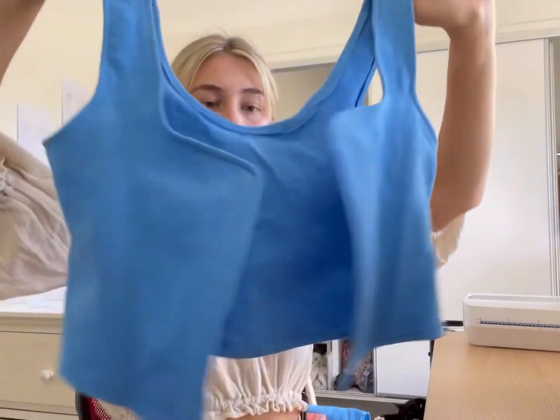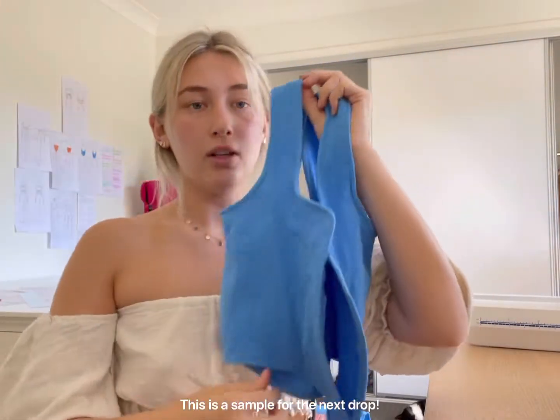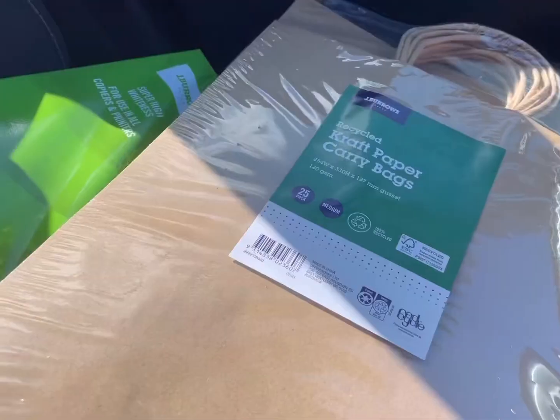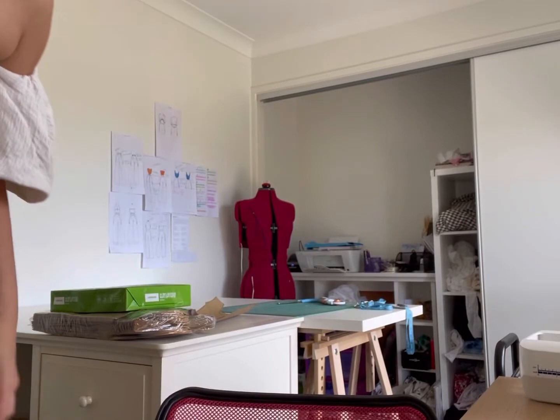It is quarter past ten and I've been at this for the longest time. I just have to add the hook and eyes down the front so it'll close, and then we're done with that. I'm going to quickly have a break and run over to OfficeWorks to get some paper. I just got back and I'm probably going to have my lunch now because I'm getting pretty hungry, and then I'll come back and do some more sewing.